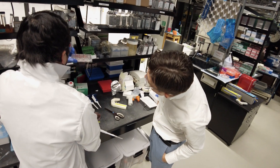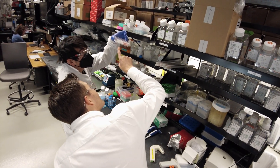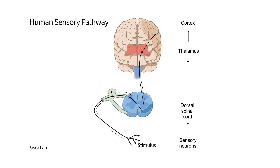What we've done in this new work is really recreate the basic pathway that processes pain. Namely, we've used stem cells to first make the four key components of this pathway by making sensory neurons, spinal cord neurons, thalamic neurons, and then cortical neurons — and then put them all together in the right order.